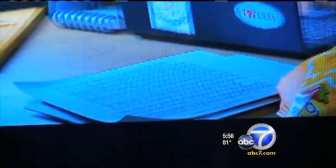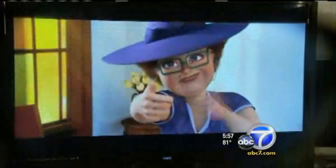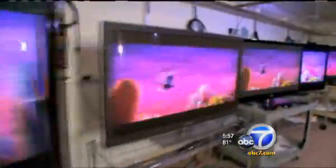But overall, testers were fairly impressed with the Vizio's performance. It's the brightest 3D set they've ever seen and has minimal ghosting, so you won't see double images through the glasses. And the ability to wear lightweight, inexpensive glasses is sure to be a plus for a lot of families.